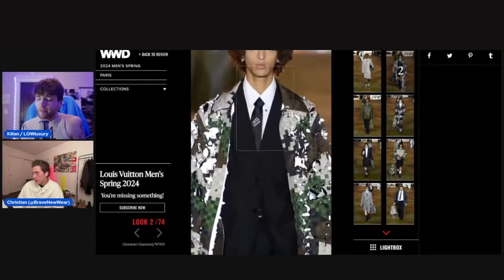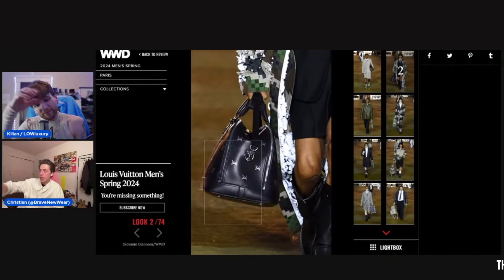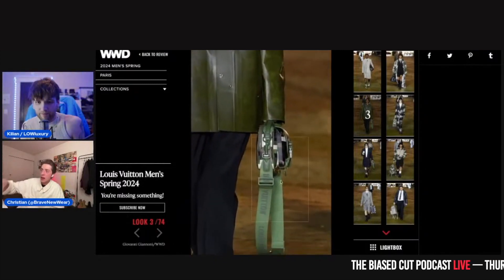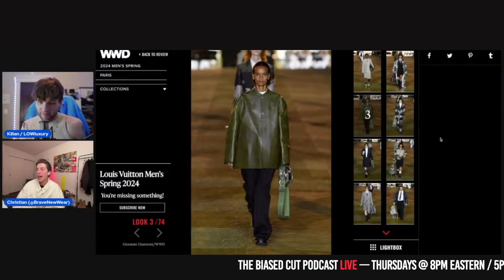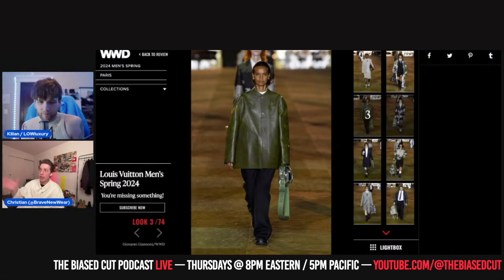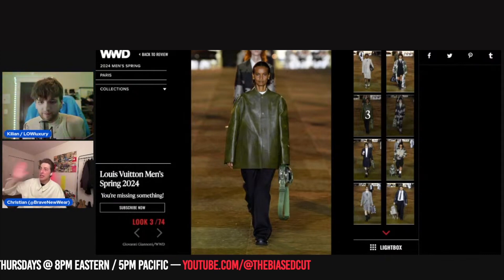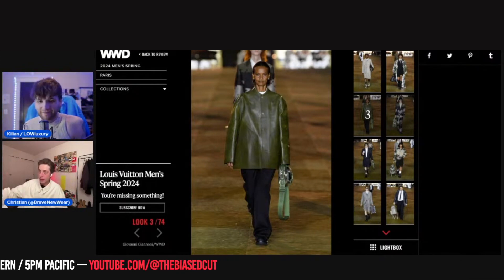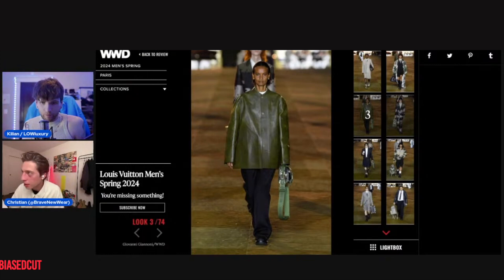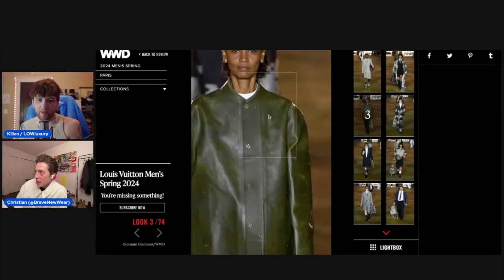That is just a weekender bag — pass. I am being critical here; I've already established Pharrell as one of the minds of our generation and this entire thing is a massive accomplishment. But if I'm going to be as critical as possible: this look is a pass. That green leather jacket is one of the wackiest things I've seen in some time.